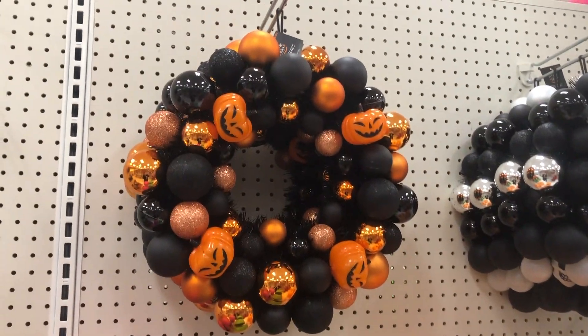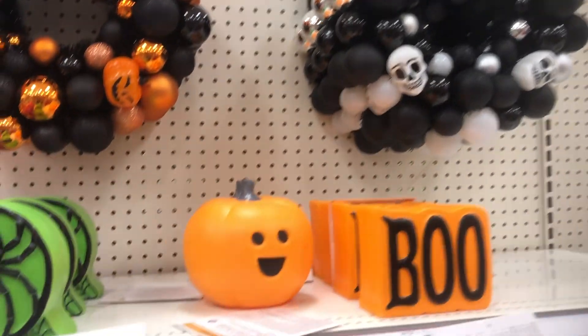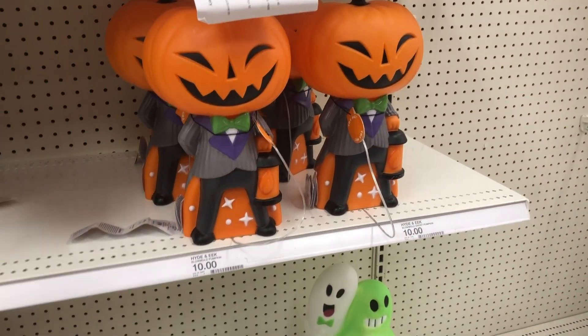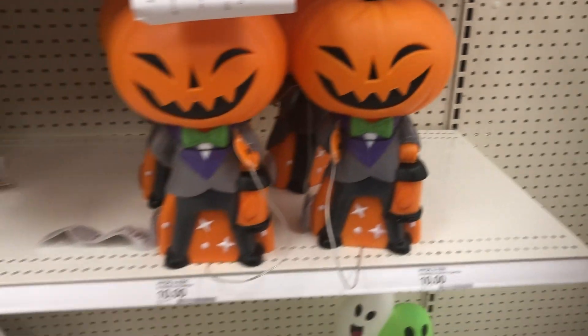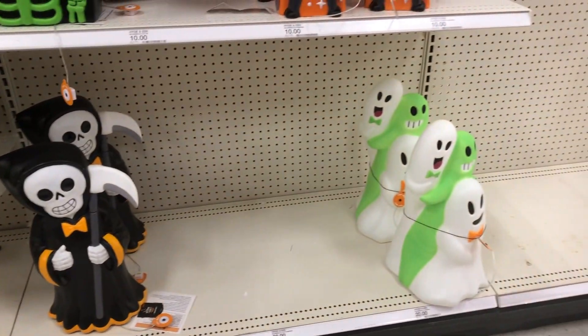And look at this pumpkin wreath though — I love that, it's $20. They also have a skull one, and another cute little pumpkin. Look at this pumpkin guy, he's only $10 — how cute is that? He is kind of small but he does light up. I kind of love him too. So many cute pumpkin things!